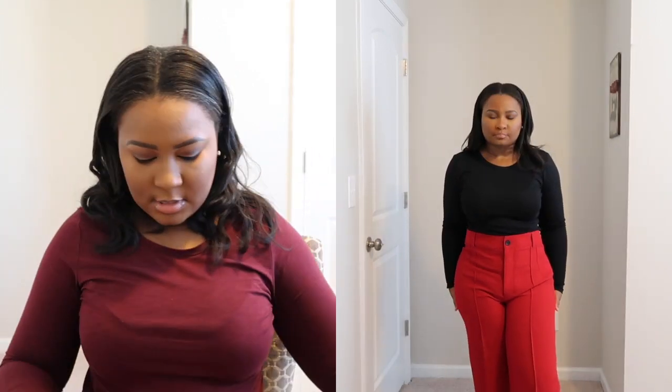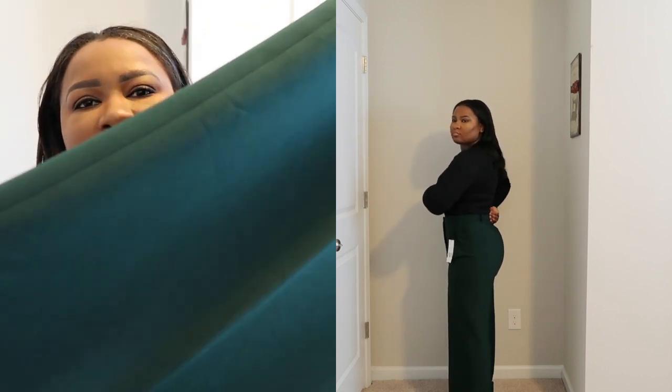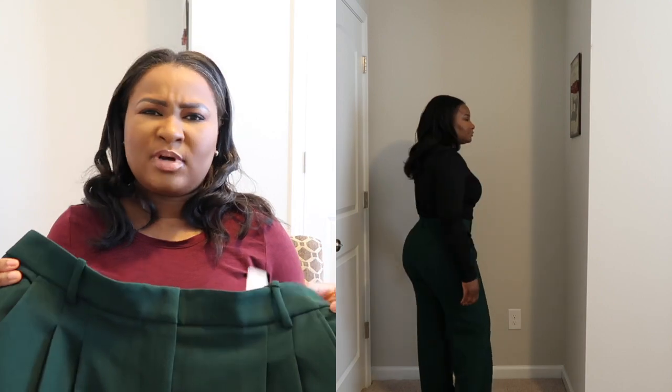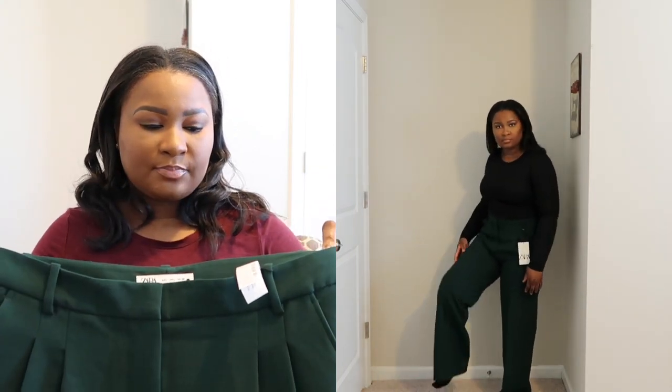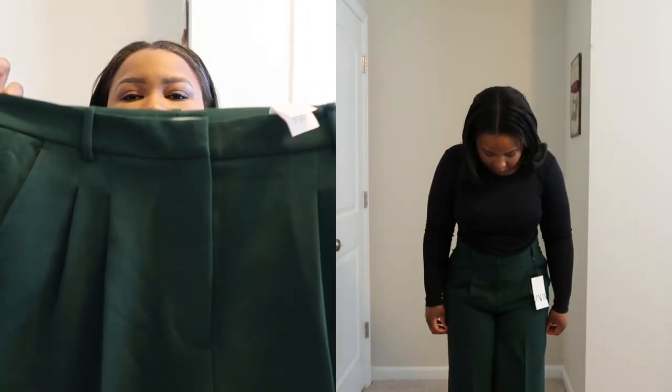The next one I got is this really nice deep green pant, and I just love this one. I love the pleat detail in the front, and once again just a really nice thick quality pant, very good for the fall/winter season. This one fits very well — I don't believe I have to take this one in at the waist. This is a large, so it's very fitted in the derriere and thigh area, and the waist wasn't too bad. Super long once again — all of these pants I will just get hemmed.